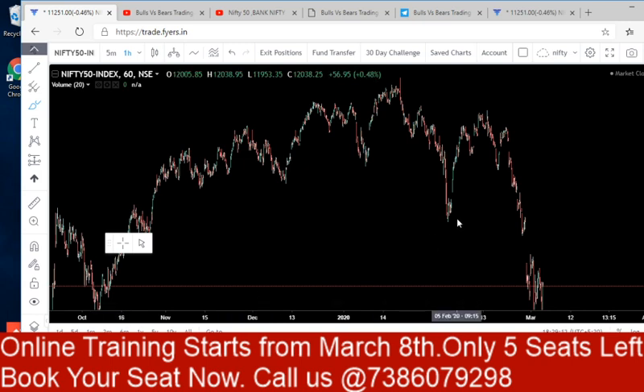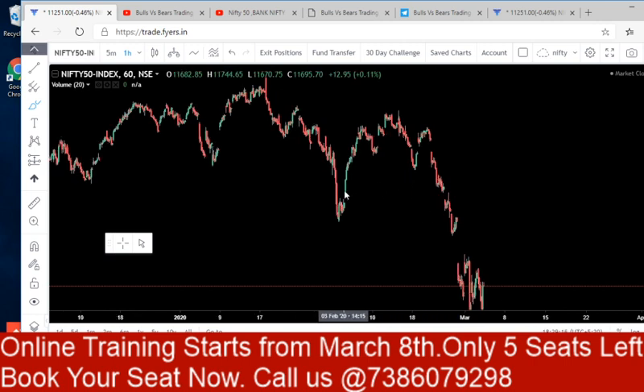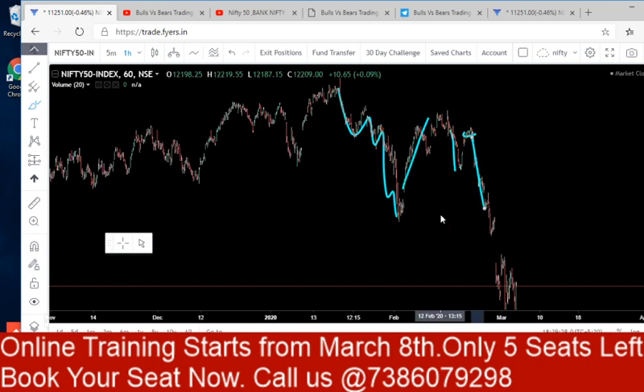At this position I gave an up call based on all those combinations and approaches, and here I gave a short call and here also a short call at this level. So based on different technical approaches — momentum, price action, support and resistance — we have very specific rules for every theory. There are specific rules for a line to be called a support and specific rules for a line to be called a resistance.